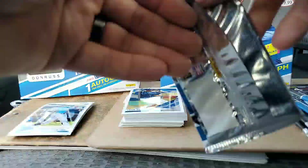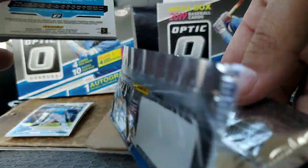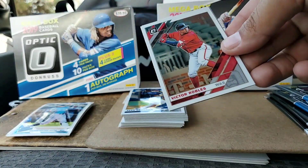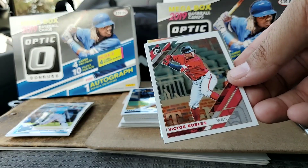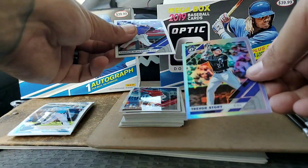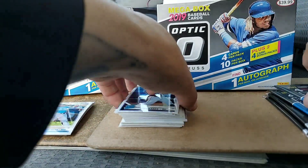So far there wasn't much in that stack, and I was saying earlier that I'm not expecting anything out of this — not expecting a big autograph, not even expecting to hit somebody I know. I'm mainly in this just to hit some big rookies and some cool parallels. So here we go: Victor Robles, Charlie Blackman with some shine, a Trevor Story Prism, and a Ty France Rated Rookie.